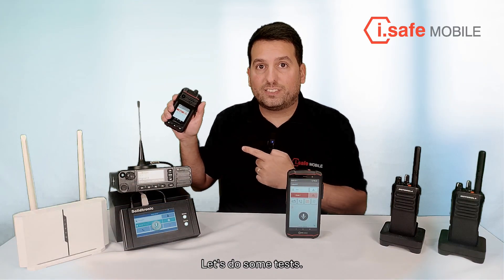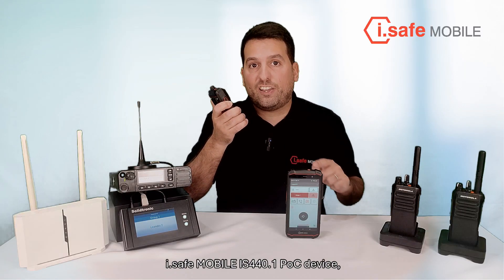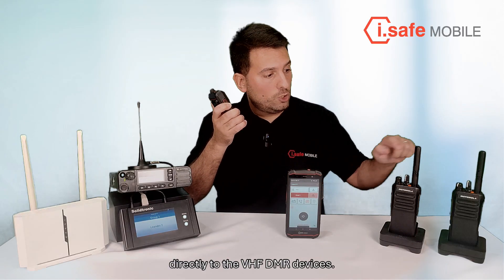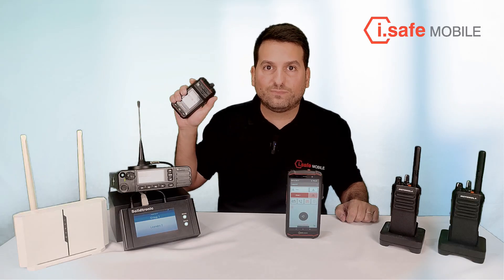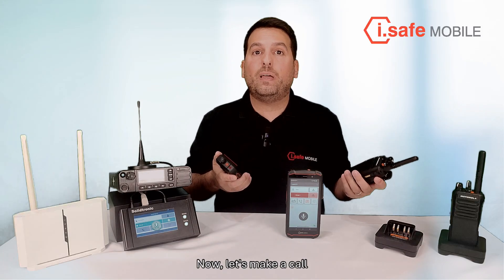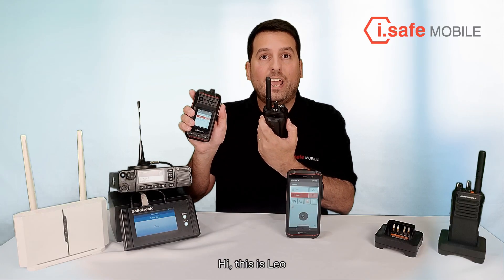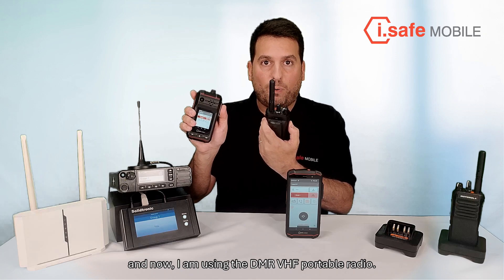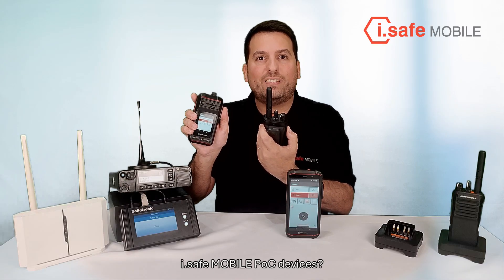Let's do some tests. Hello, this is Leo and I'm speaking using the iSafe mobile IS440.1 POC directly to the VHF DMR radios. Can you hear me? Now, let's make a call in the opposite way. Hi, this is Leo and now I am using the DMR VHF portable radio. Can you hear me with the iSafe mobile POC devices?